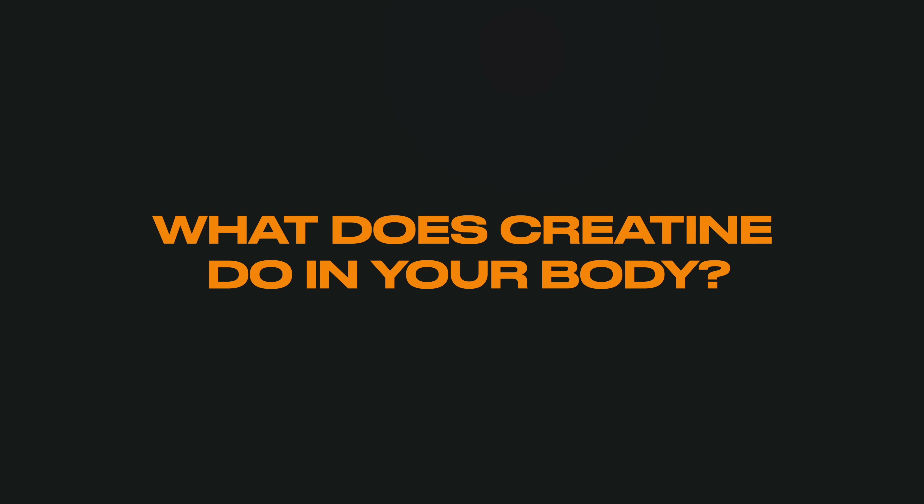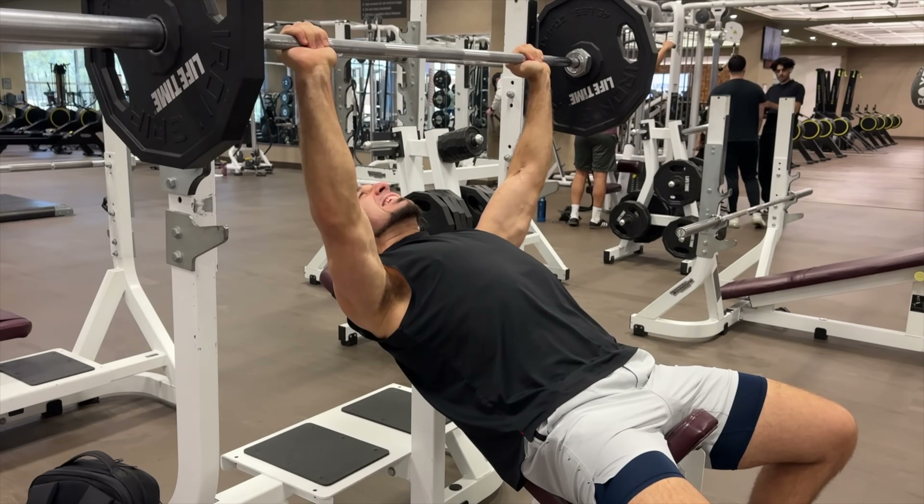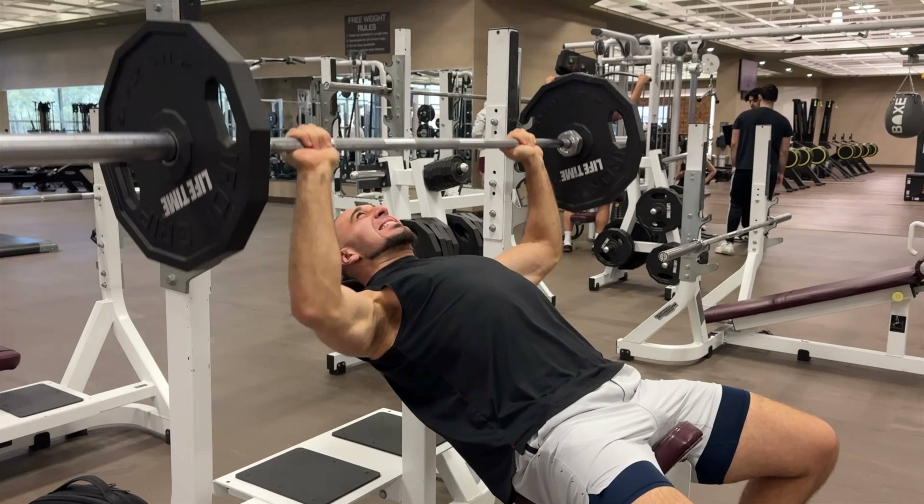Before we dive into the side effects, let me explain what creatine does in your body. Taking creatine boosts something called ATP inside your muscles — think of ATP as energy for your muscles. The more ATP, the more strength you will have, which allows you to lift heavier weight, build more muscle, and recover faster from your workouts. This is why it's usually a go-to supplement for anyone looking to build muscle and change their physique.